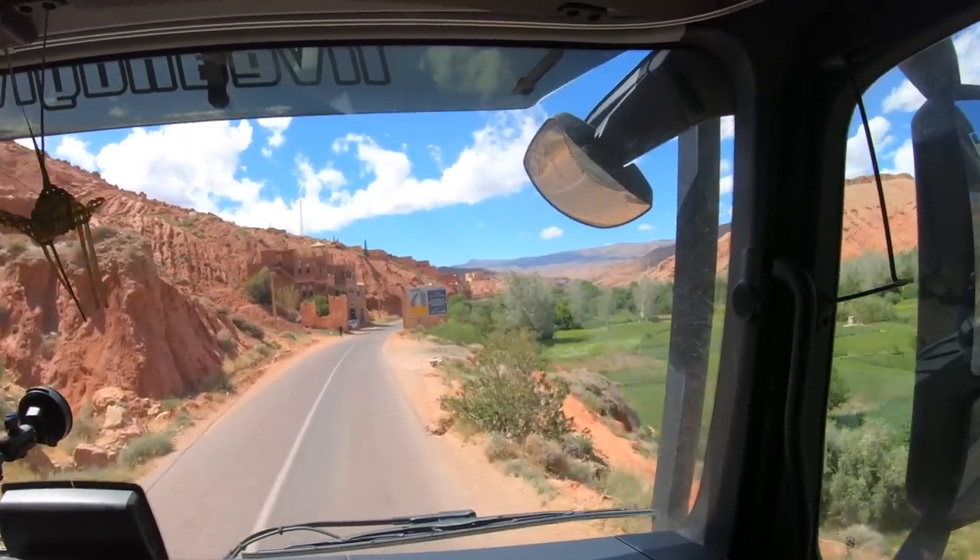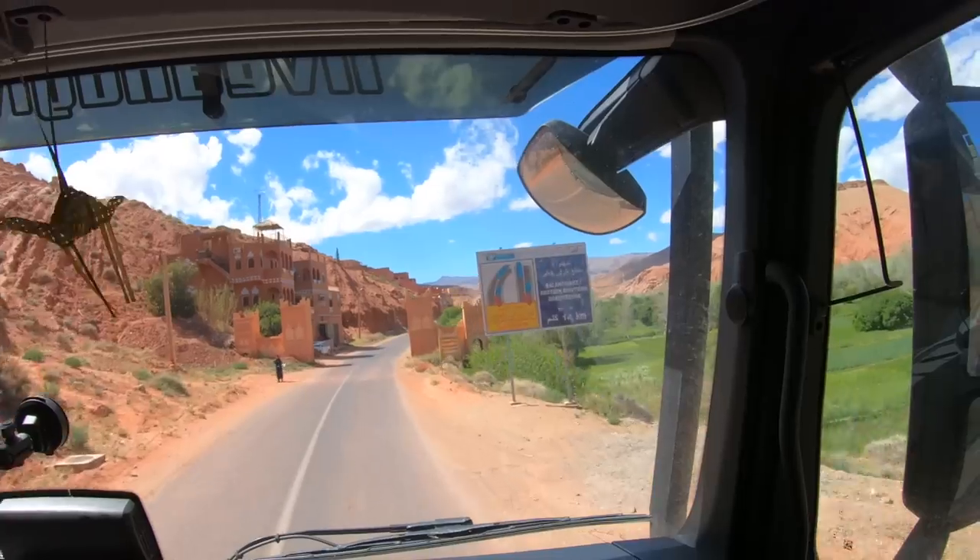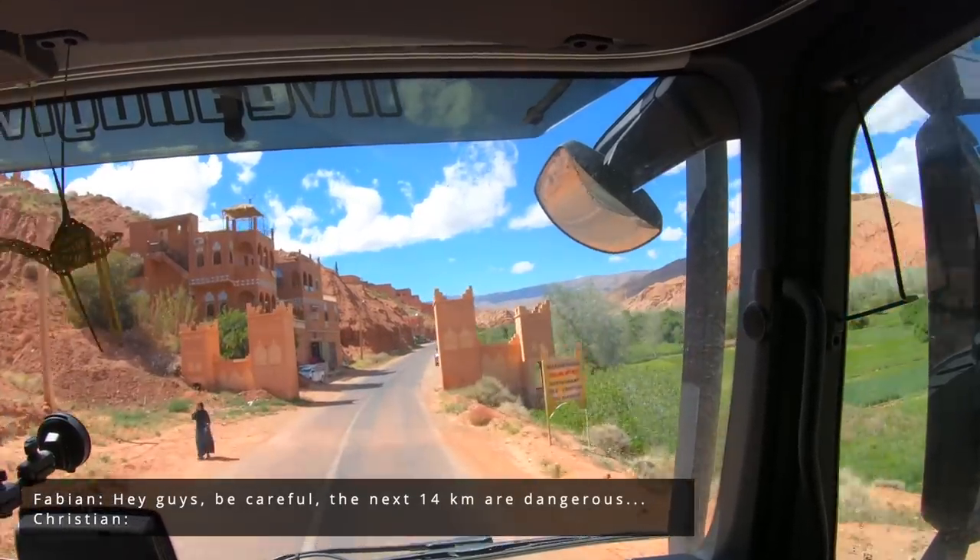Dangerous — the next 14 kilometers. Also, the next 40 kilometers are dangerous.